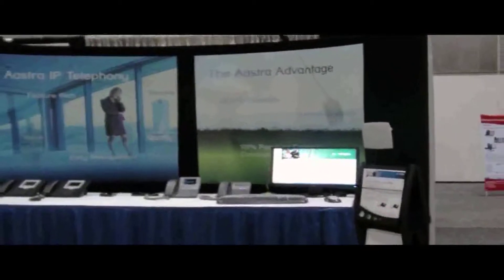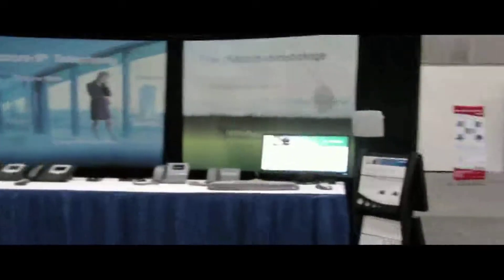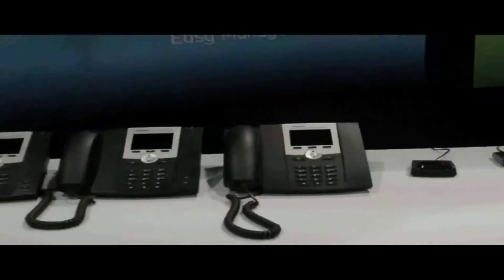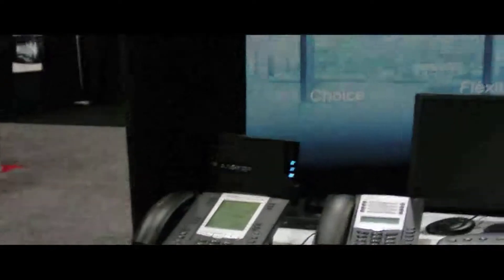Astro also had a big presence at the show with a nice sized booth featuring all their latest phones on display. There are quite a few exciting new terminals, as well as their updated 6700 series. I believe they also have some wireless devices as well — wireless decked.